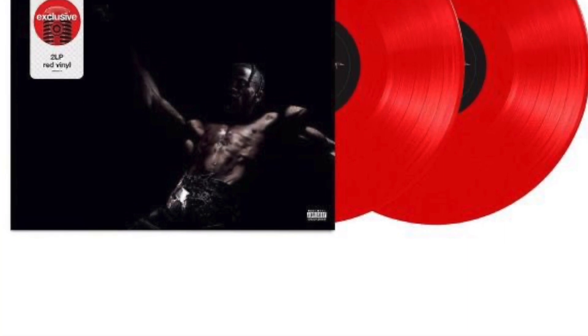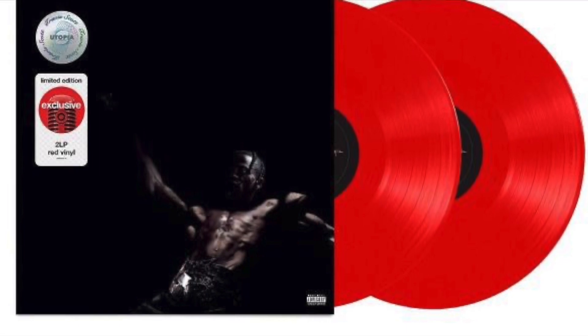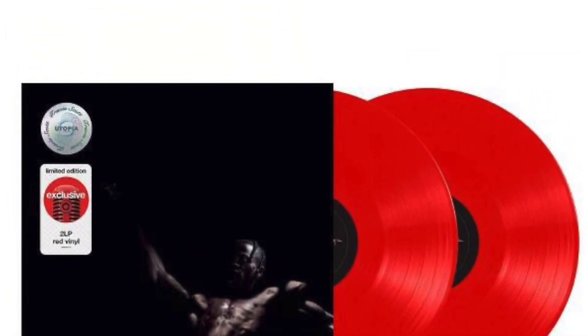Now these next few pictures aren't the greatest quality. However, I just wanted to point out some of the Las Vegas merch that was also featured. I also wanted to point out that apparently there was a limited edition Target exclusive Utopia vinyl that I saw online, so make sure you guys keep your eyes out for that one if you're interested.